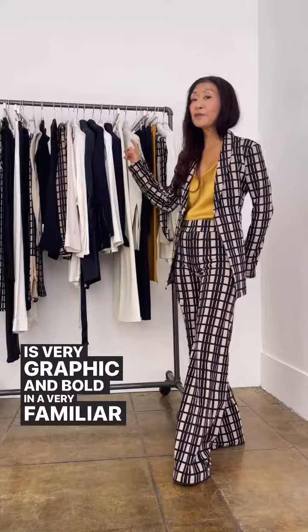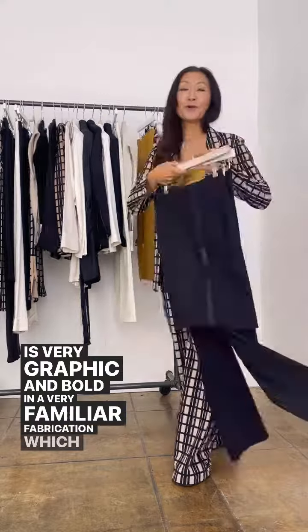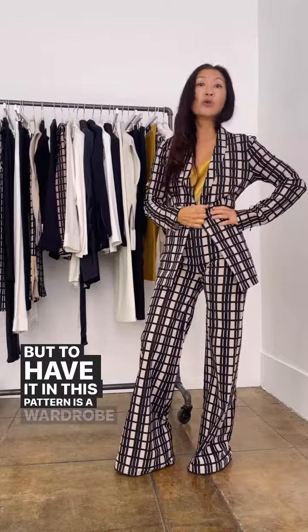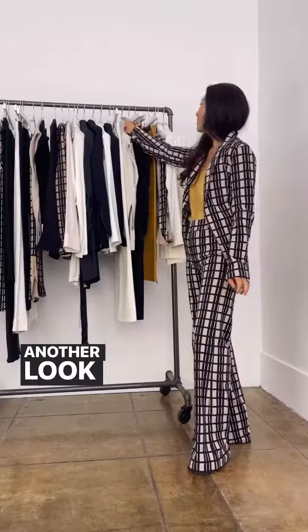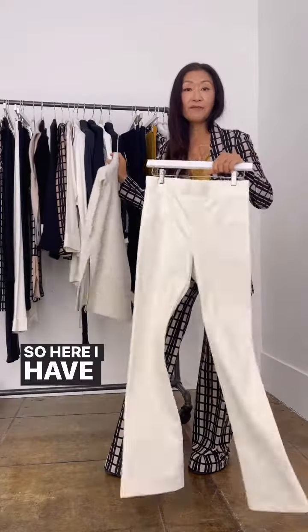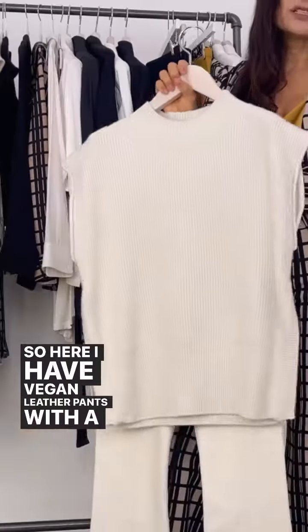In a very familiar fabrication, which is the tech stretch — but to have it in this pattern is a wardrobe multiplier. Another look from the collection is all white. Here I have vegan leather pants with a sparkle.